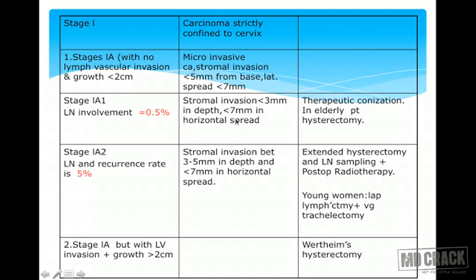If the biopsy report shows stromal invasion less than 3mm in depth and less than 7mm in horizontal spread, she is Stage 1A1. Her chances of lymph node involvement are very low — only 0.5%. When stromal invasion depth and horizontal spread are both less, lymph node involvement is less likely, and treatment can be just therapeutic conization. If the patient is elderly and has completed her family, simple hysterectomy can be done.